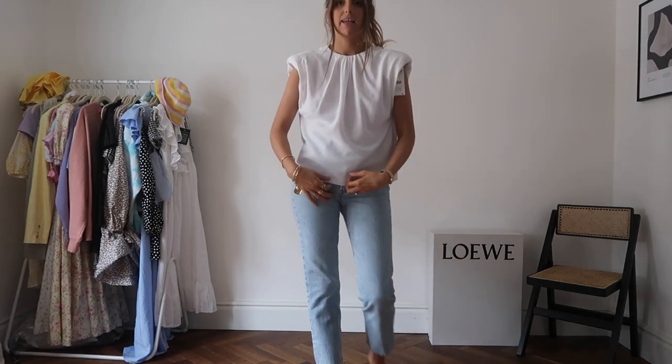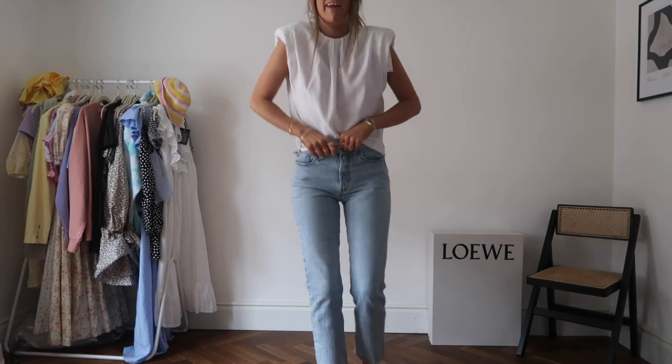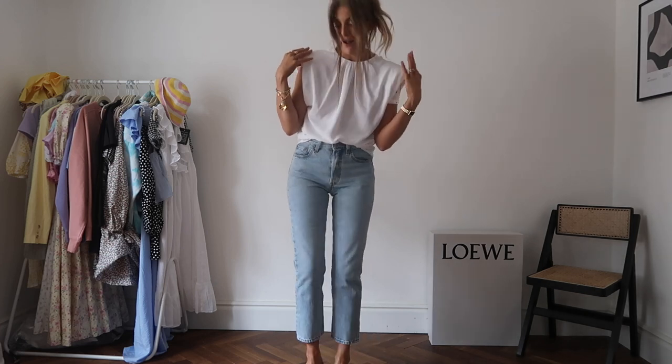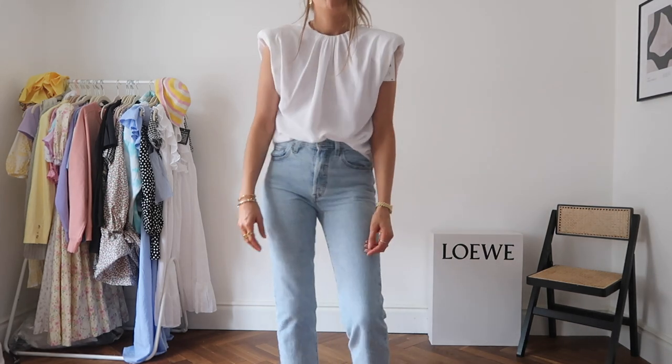I've got the shoulder pad top on, not tucked in, so you can see the length. There's not really much about it worn this way. I think it would be a good work top if you work in an office and want to be more fashionable. It also looks nice with jeans and heels as a going-out top. Personally, I just don't think there's a need for it in my wardrobe — I probably ordered it by mistake.